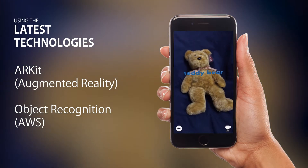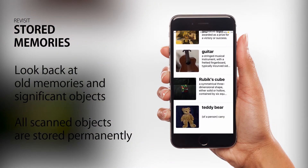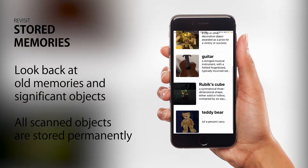Later, the user can view and edit all the scanned objects in one neat list, and when they scan an object they've already stored, they will be directed to the corresponding memory page.